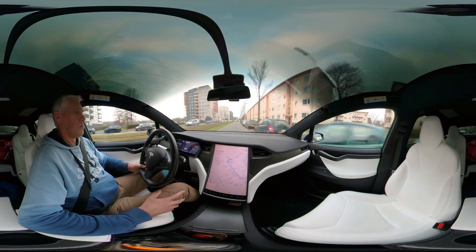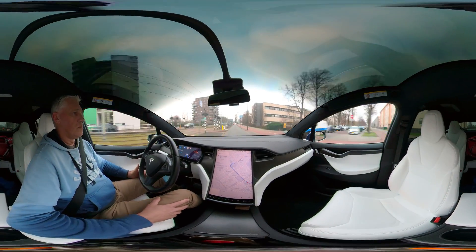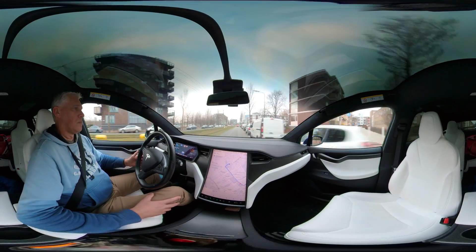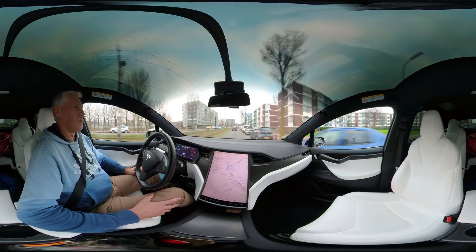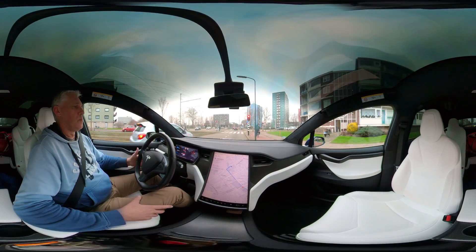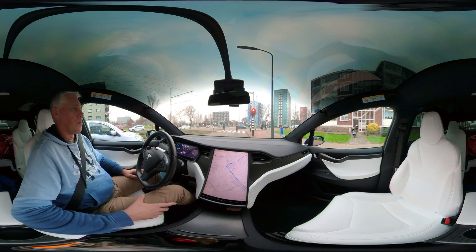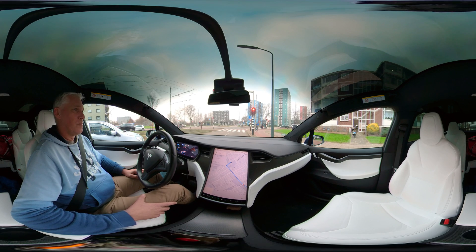Next is a section with very poor lane markings, but still autopilot is able to pick it up and make these small changes in direction. Here we need to select the right lane, which is done manually, and then waiting for the traffic light to turn green again.